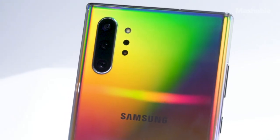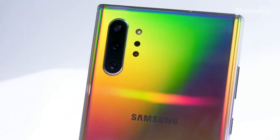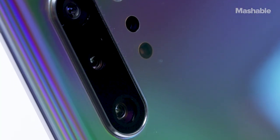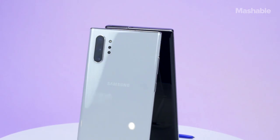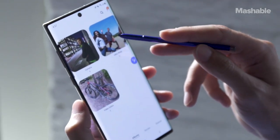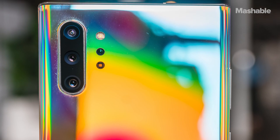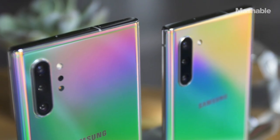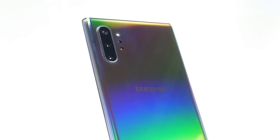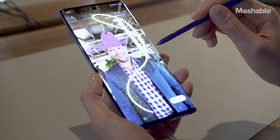On the rear, the Note 10 and Note 10 Plus share mostly the same triple camera system: a 12 megapixel main camera, a 12 megapixel telephoto camera, and a 16 megapixel ultra wide camera. These should produce photos similar to shots from the Galaxy S10 and S10 Plus. The only difference is that the Note 10 Plus has a fourth time-of-flight camera. There aren't many uses for this small 3D camera yet, but Samsung says it'll be useful for AR.